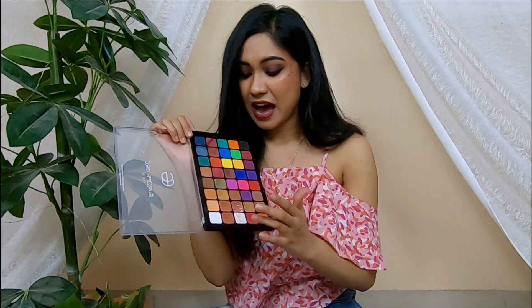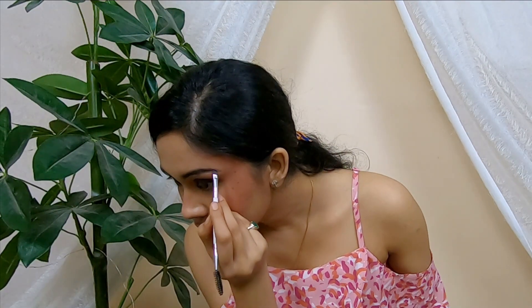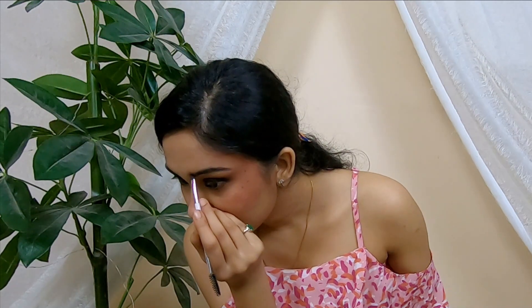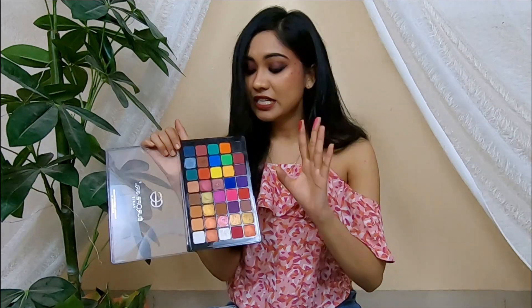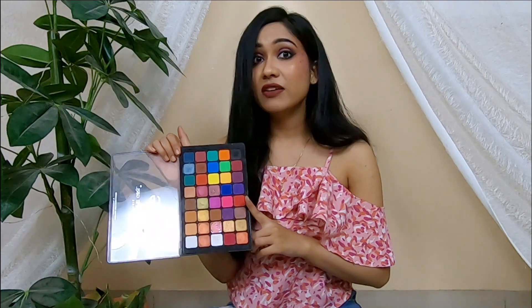I really love this palette a lot. Apart from eyeshadow, I've used shades from it for contour, highlights, and eyebrows in black and brown. So this is truly a multi-corpus palette — definitely go for this one if you want a perfect palette. The quality is very nice. The price point is around Rs. 1,700 but I got a discount, so I was lucky.